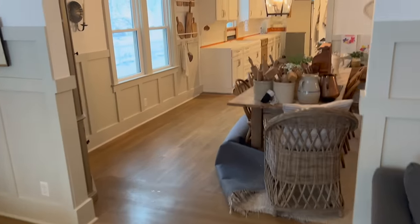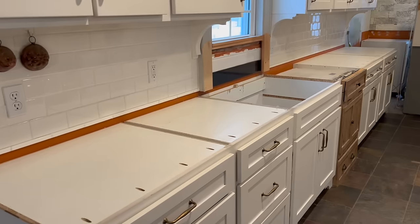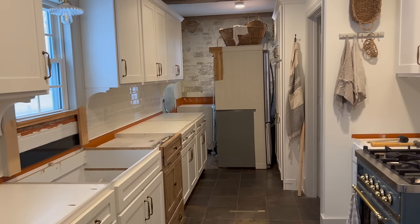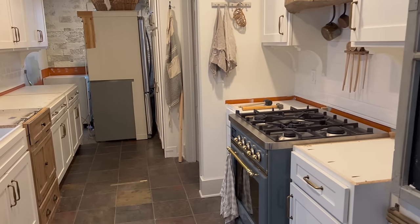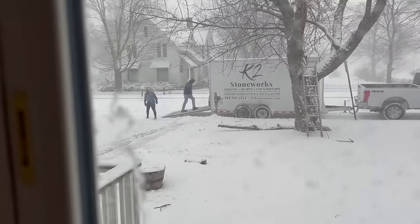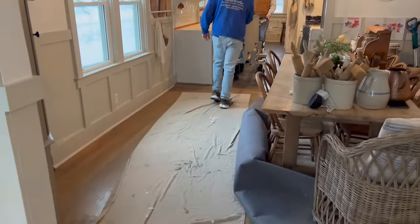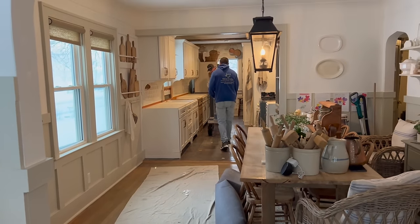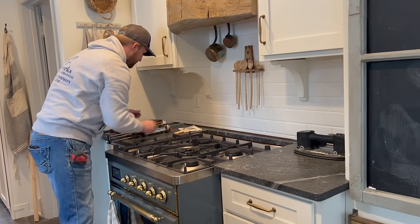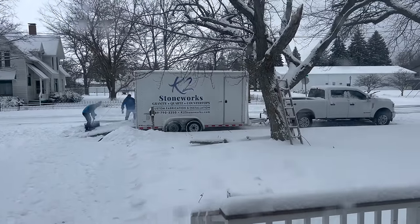We removed them ourselves and the following day prepped for the new countertops, moving everything out of the way. You can see the kitchen with no countertops and that old orange paint, fridge moved out. Unfortunately we were hit with a winter storm advisory the day they came — I felt so bad. But the installers were so sweet and kind; they put down lots of drop cloths so they weren't tracking snow through the house.